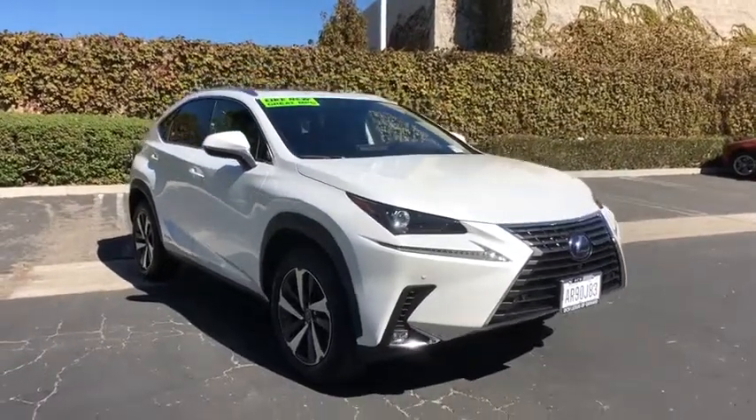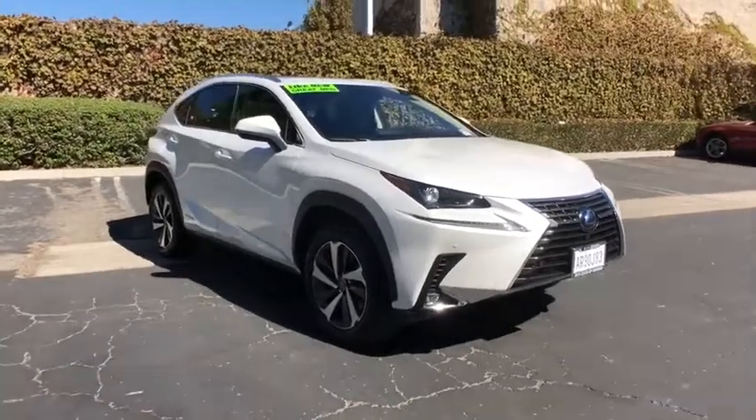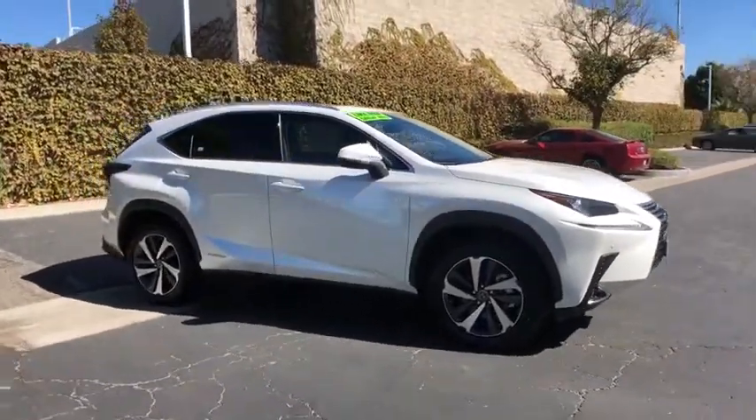Make a great choice today with the 2020 Lexus NX. The Lexus NX is sculpted to look nimble while hinting at the incredible power concentrated inside.